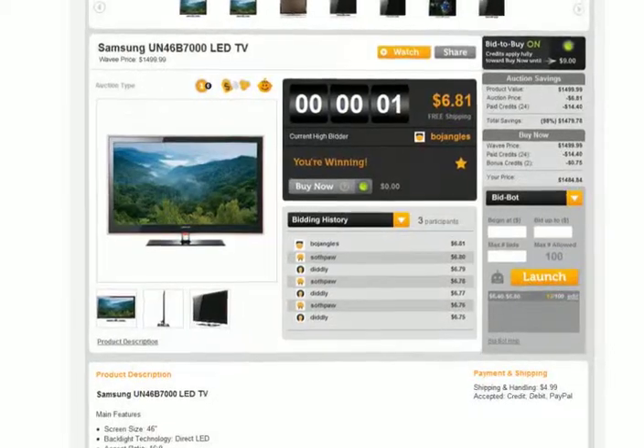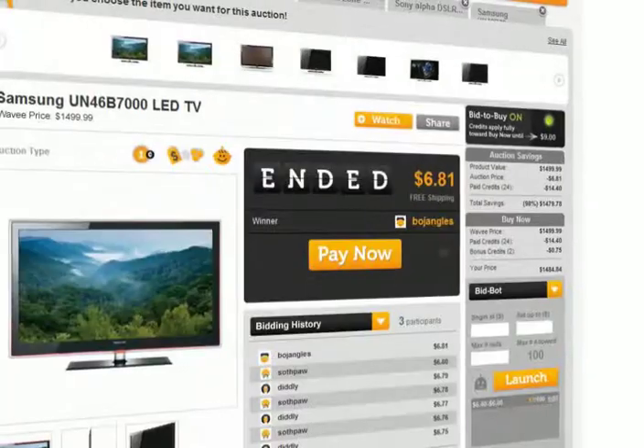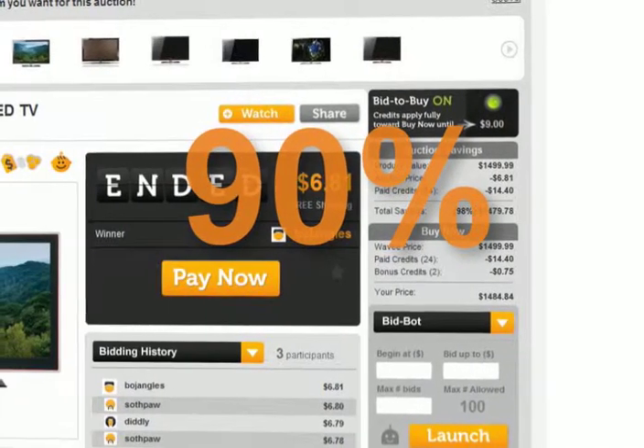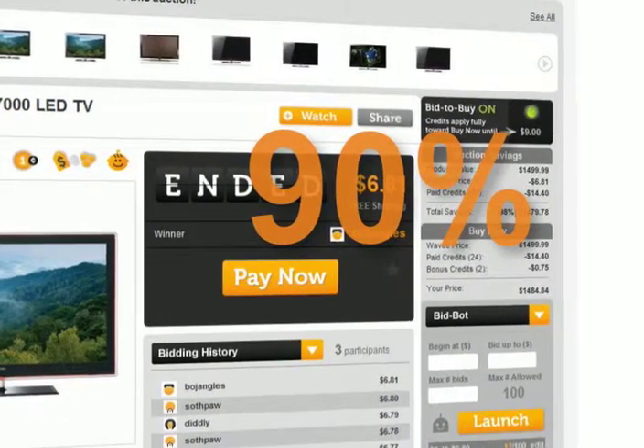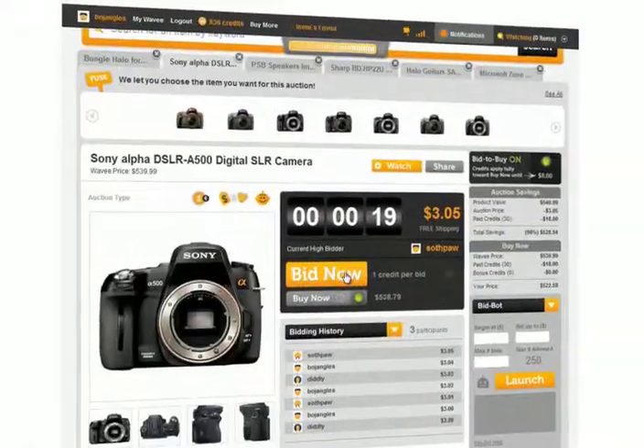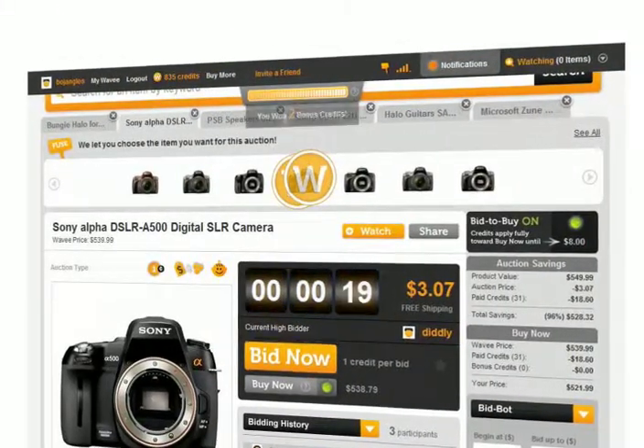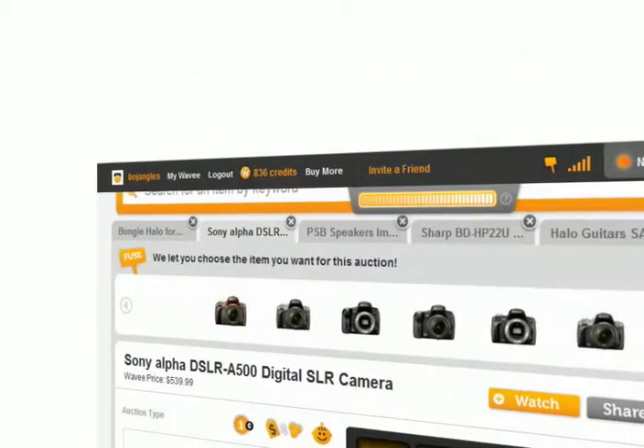To win an auction, just be the high bidder when time runs out. Auction winners save an average of 70 to 90% off retail price, and bidders earn additional discounts even if you don't win. Bidding earns you bonus credits, which are free credits that can be used as your next bid or as a discount on our Buy Now auctions.